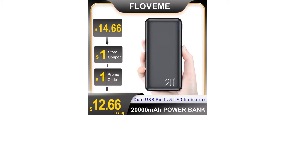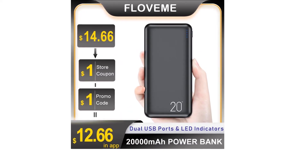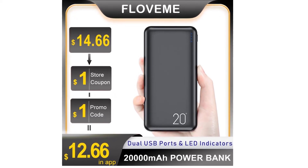So the 20000mAh power bank can really be used by us is about 12400mAh. Also, the conversion rate of the entire mobile power industry is basically in the range of 60 percent to 70 percent. Please kindly note this.